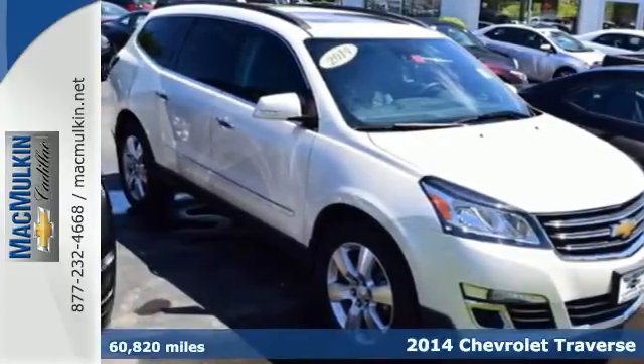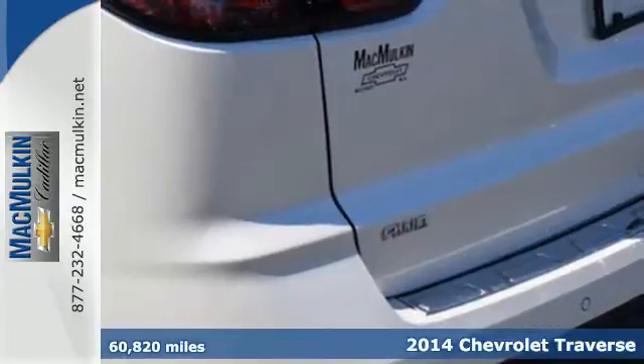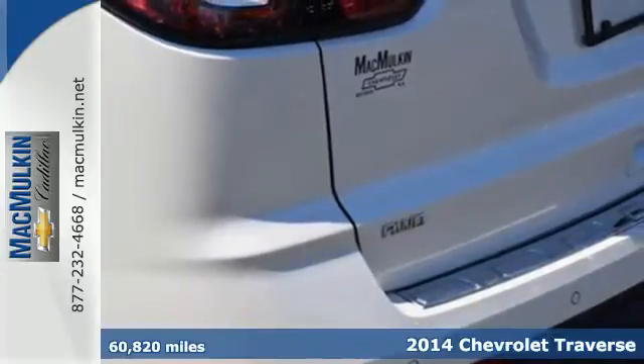Here's a 2014 Chevrolet Traverse. This midsize SUV brings you all the amenities you could want.